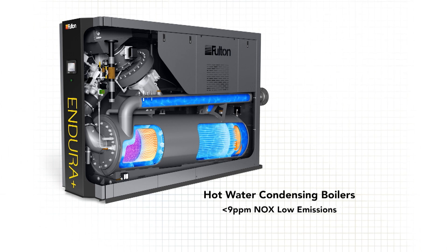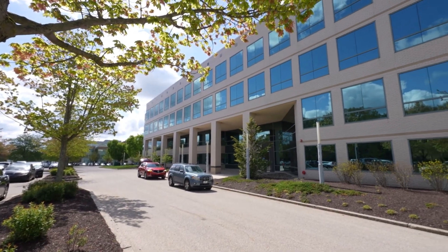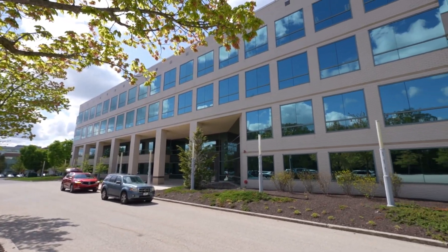Fulton is pioneering sustainability through innovation with the latest in product and system designs. We have been incorporating low-emissions designs for over 30 years, and with those low-emissions burner technologies, we've decreased NOx emissions by 90% compared to conventional burners used in the industry today.